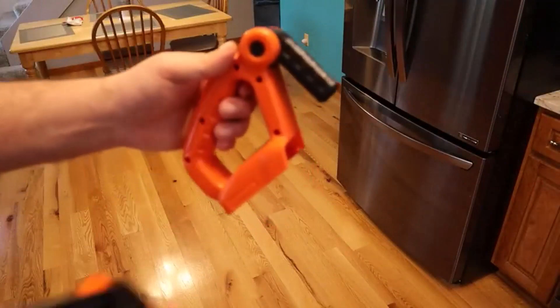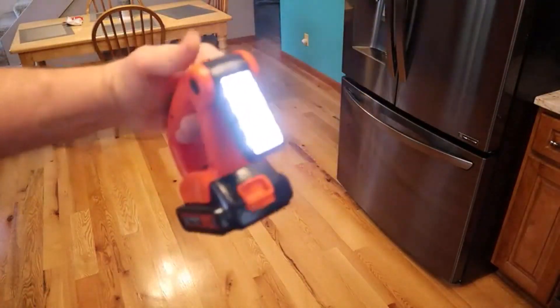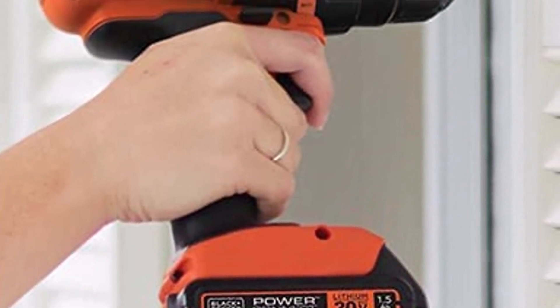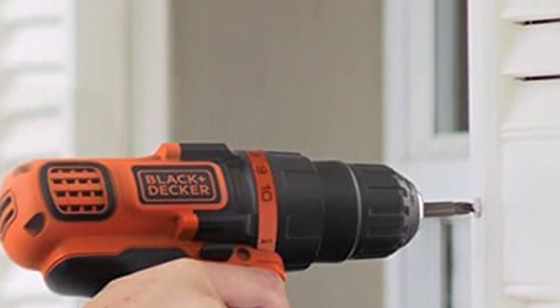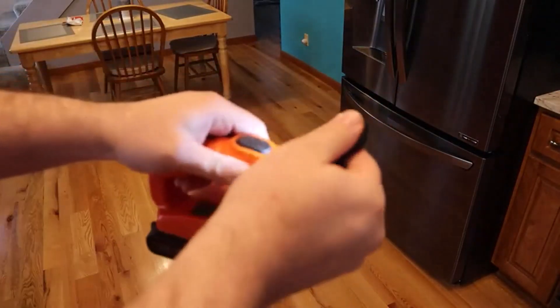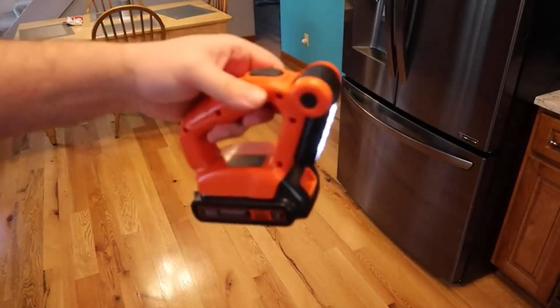What we like about it: The lithium-ion power drill is 35% more compact than the set's previous version, and includes a level to evenly hang pictures and wall decor. The slip-joint pliers securely grasp a wide variety of objects. What we don't like: it doesn't include other power tools besides a drill, and over half of the included drill bits are duplicates, resulting in only 12 unique bits.